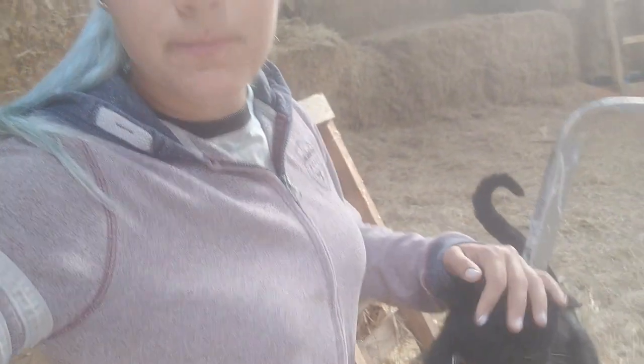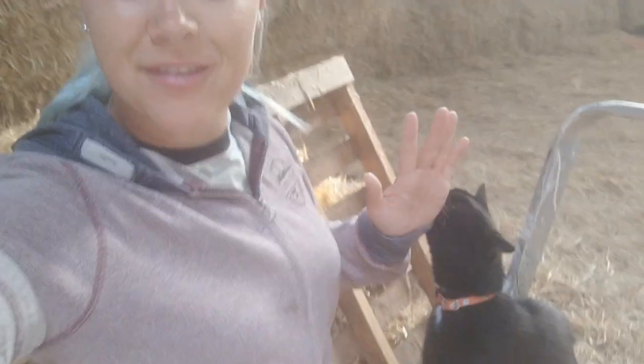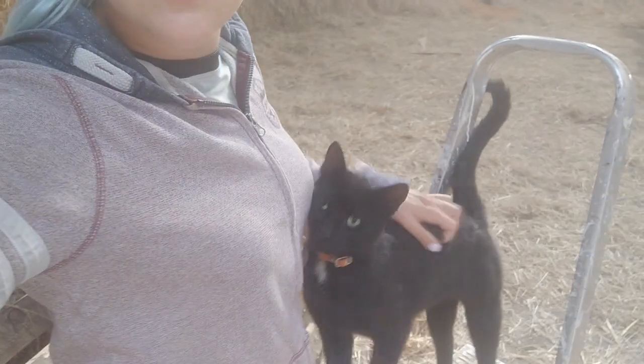Zo ben ik weer terug thuis en vandaag meteen al druk aan het werk. De paardentandarts is er vandaag, die doet wat pensionpaarden en een paar van mijne — Artemis moet een tandbehandeling hebben. Dat gaat er vandaag gebeuren en mijn broertje die komt vandaag bij mij logeren, dus dat is ook hartstikke leuk. Een drukke dag voor de boeg!